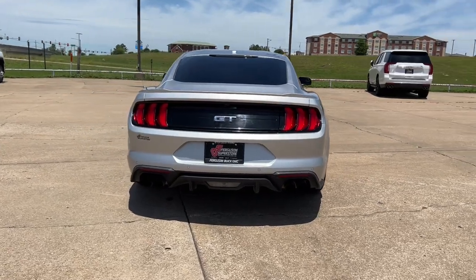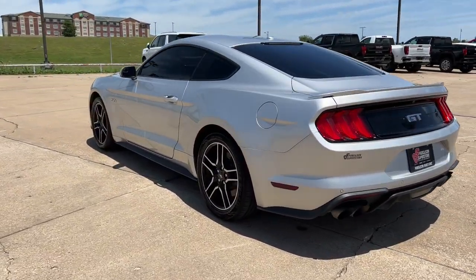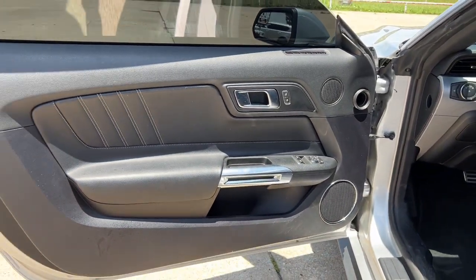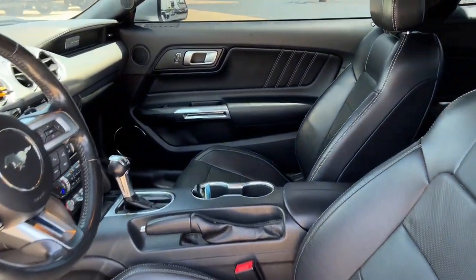These are just some of the great options this vehicle comes with: keyless entry, 8-cylinder engine, fog lamps, power passenger seat, keyless start, backup camera, Bluetooth connection, power driver seat, aluminum wheels, and steering wheel audio controls.